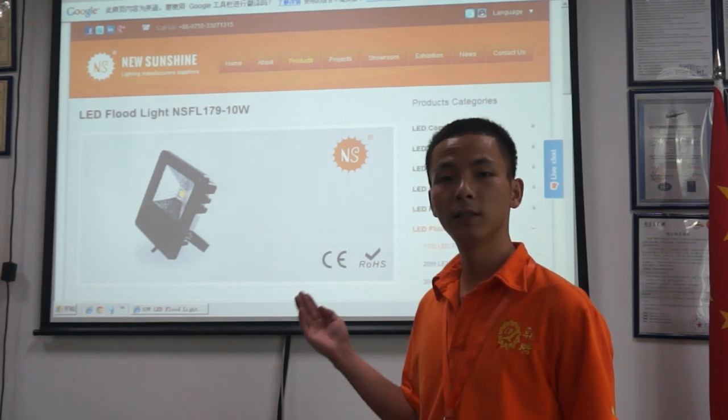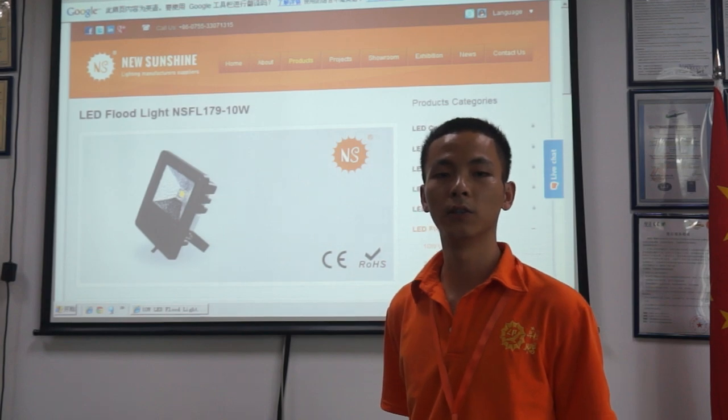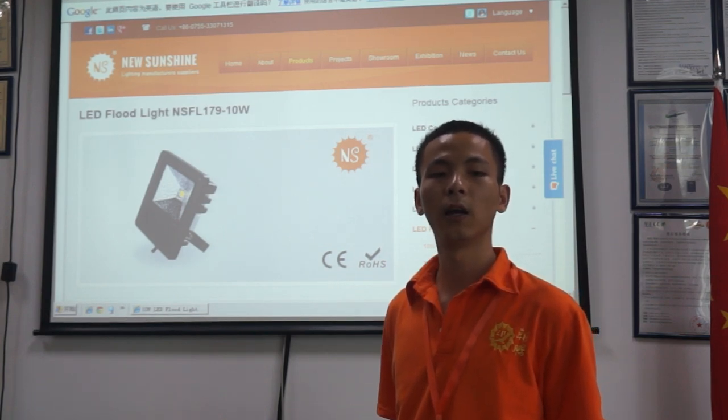This is the IP65 design, so it can be used outdoors.